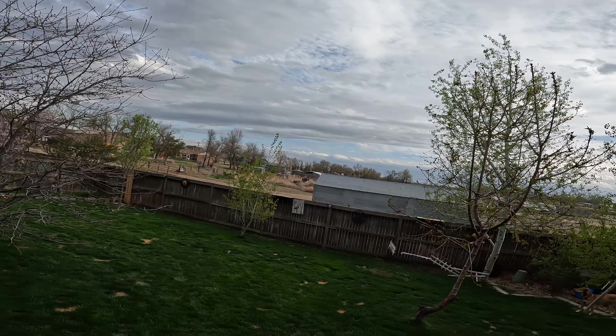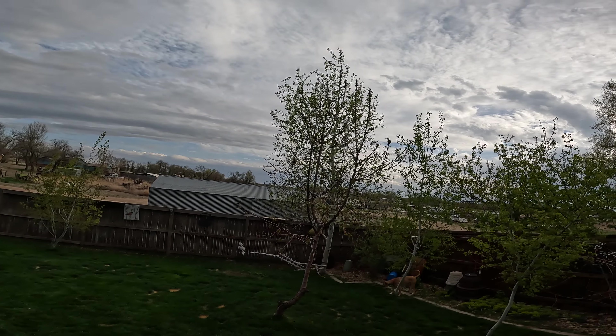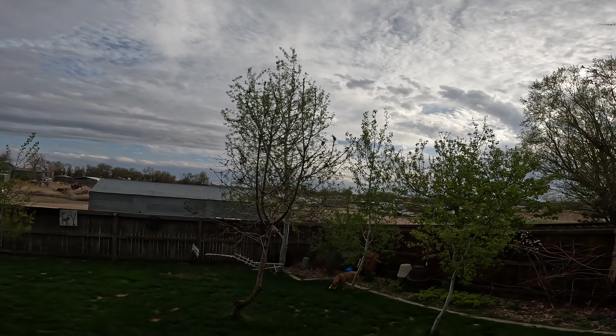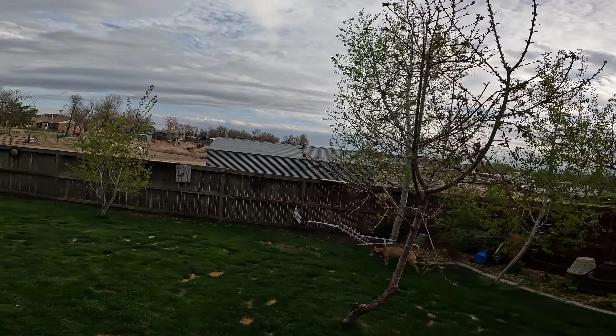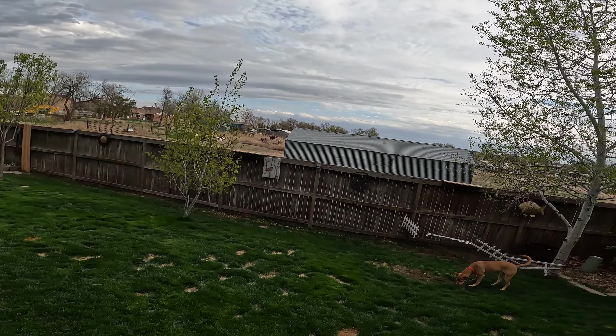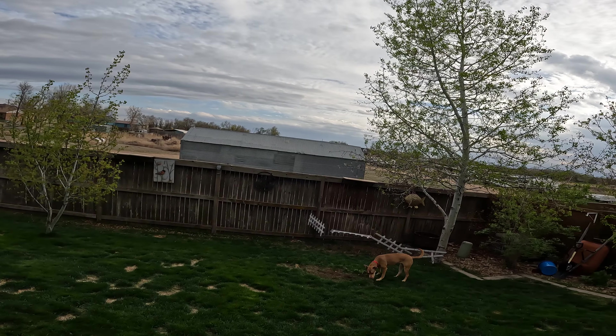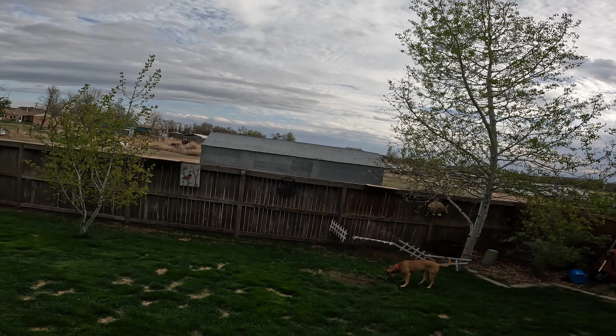Beautiful day though. Early spring Colorado — they did you hear the reports? It's supposed to be a hot summer throughout the United States this summer. I don't like it when it gets too hot — I like it when it's hot but not too hot.